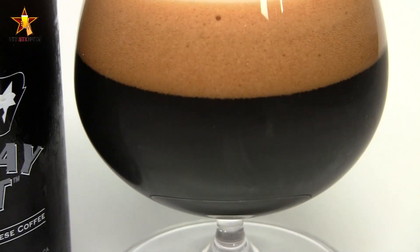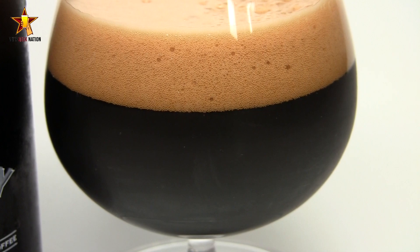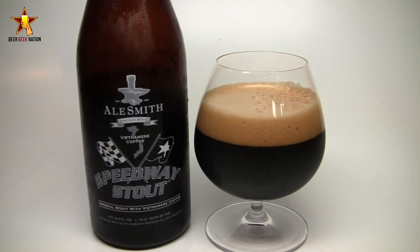They used what I believe is called a Phin-style filter, which allows a slow percolation to get a different flavor out of the coffee. Vietnamese coffee has a very, very strong flavor with a little bit of a fruitiness to it, believe it or not, so it's going to play off the Speedway Stout perfectly.